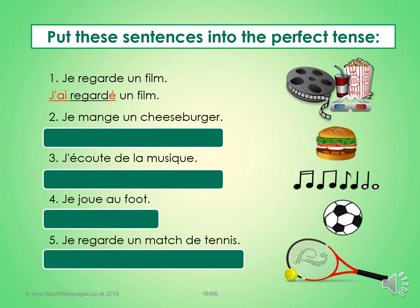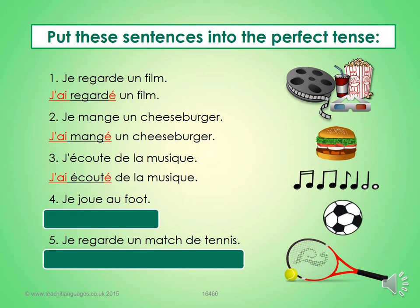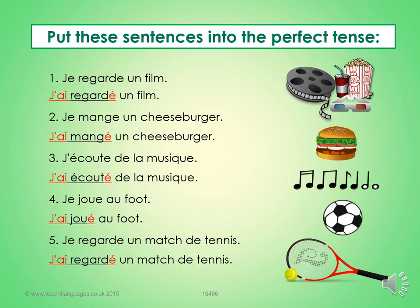I eat a cheeseburger — j'ai mangé un cheeseburger — I ate a cheeseburger. J'écoute de la musique — I listen to music — j'ai écouté de la musique. Je joue au foot — I play football — j'ai joué au foot — I played football. Je regarde un match de tennis — I'm watching a tennis match — j'ai regardé un match de tennis — I watched a tennis match. Mark in green, correct in purple please.